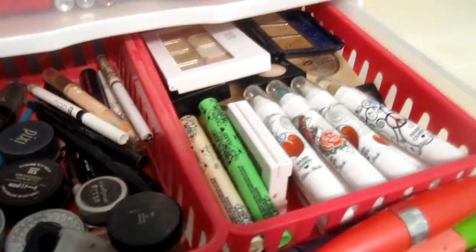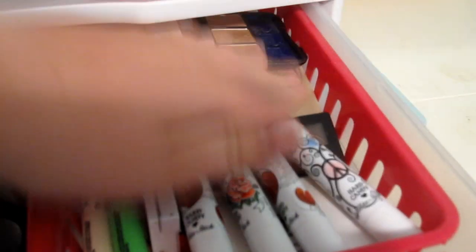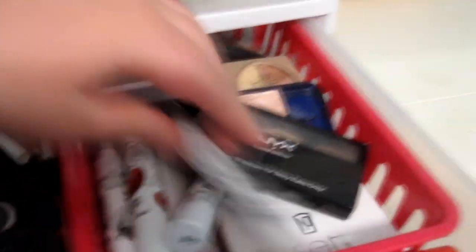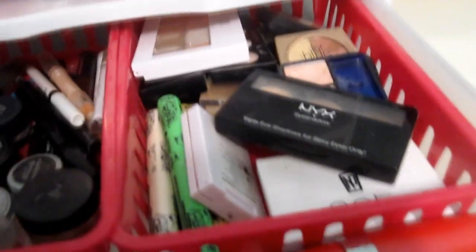So this is basically my favorite part of the drawer. In this drawer, obviously eyeshadows — I don't even know how this one's organized. Mainly right over here I have stuff that's like broken, or stuff that I've used all of — you can see how I've used all that — so just stuff that I've pretty much used up.